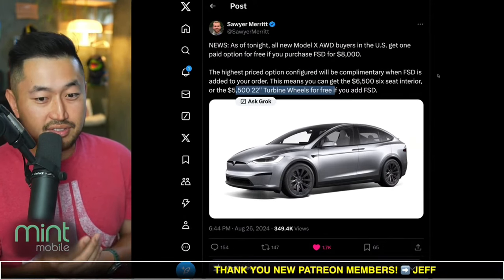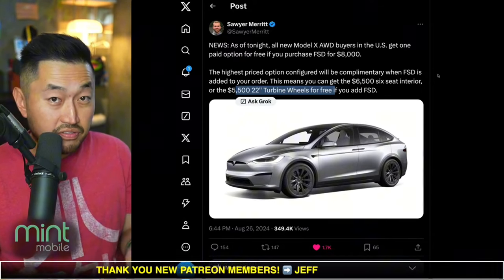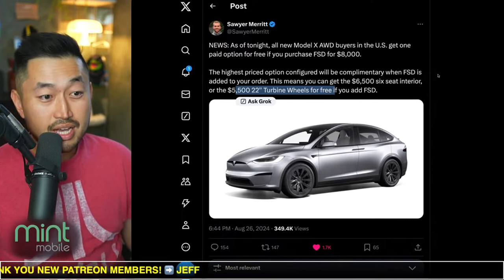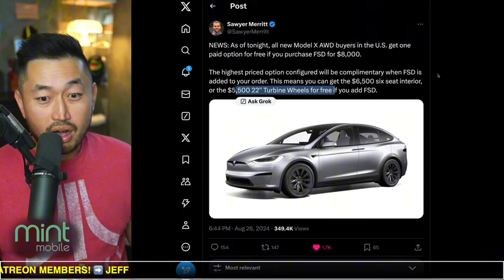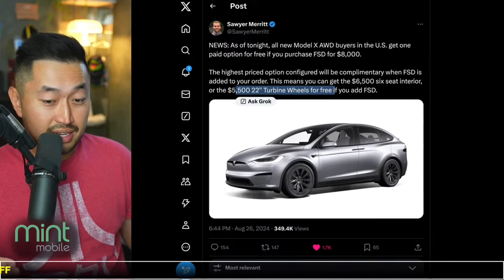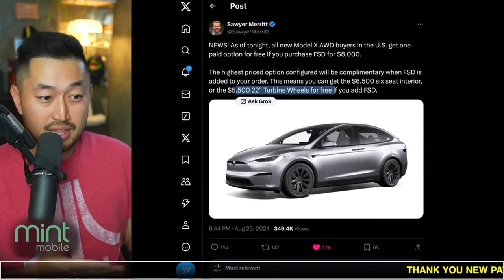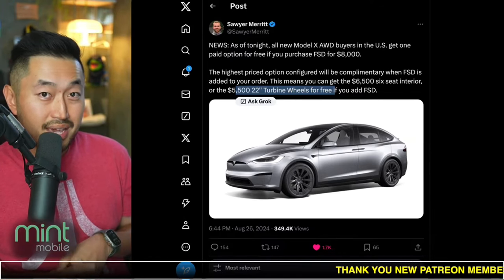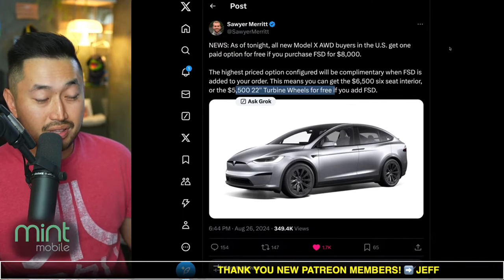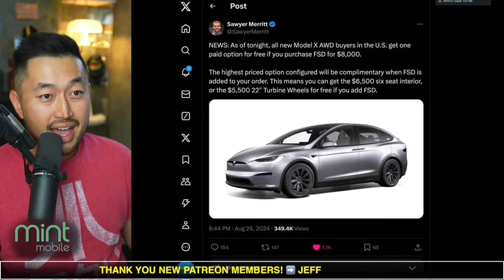We've seen various incentives like this, especially at the end of the month, where people were saying that even the destination fee was getting waived for some people, especially if they took delivery by the end of the month. So it is worth taking a shot. If you have a pending order right now and you don't have a VIN assigned or haven't taken delivery by end of this month, maybe reach out to the Tesla store and say, hey, is there any inventory locally that you'd be willing to make a deal on if I took delivery by end of this month? We typically see paint options or rims being waived as well.